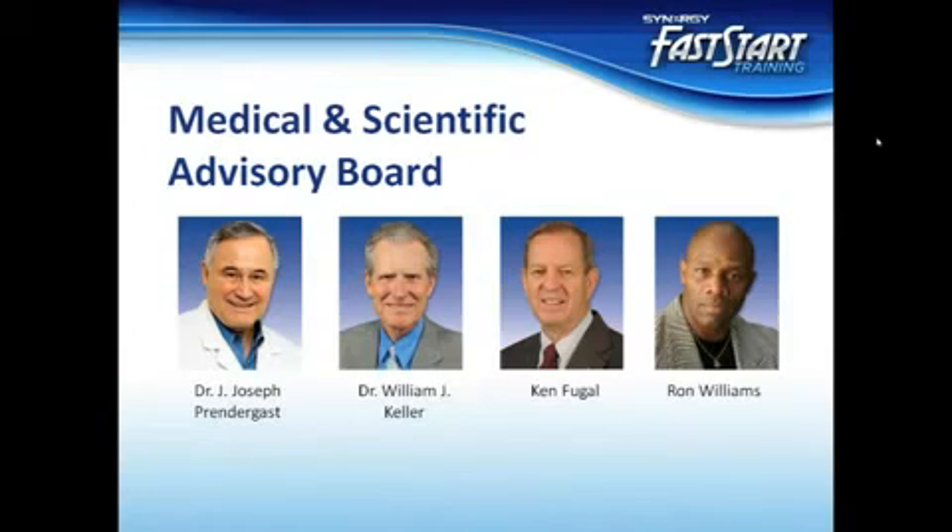The Medical and Scientific Advisory Board includes experts in endocrinology, metabolism, neurology, psychology, pharmaceutics, alternative medicine, microbiology, and nutrition. Synergy relies on the Board and their expansive expertise to play an instrumental role in developing the company's sophisticated products, including our unique V3 nutritional system.